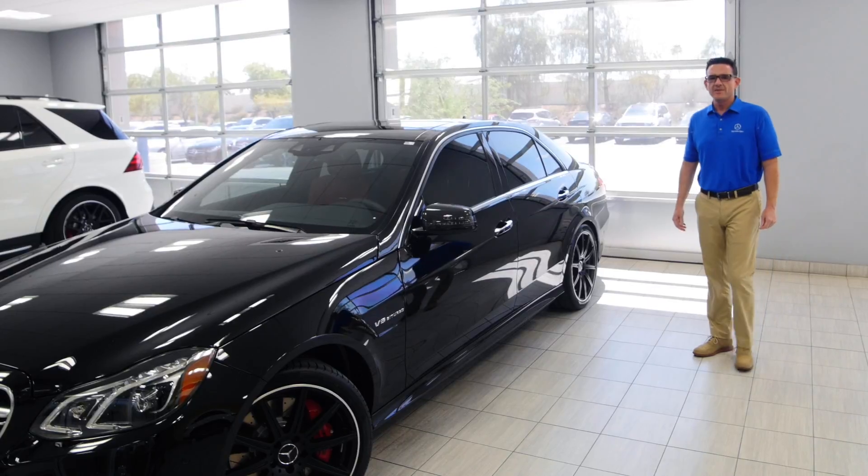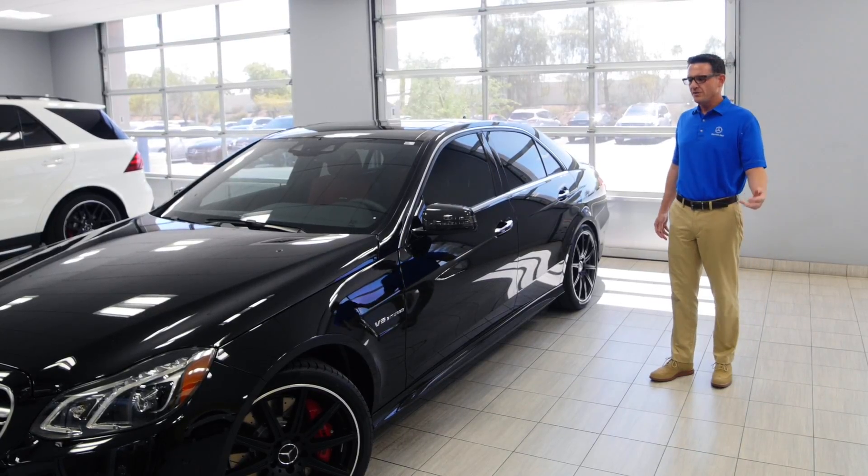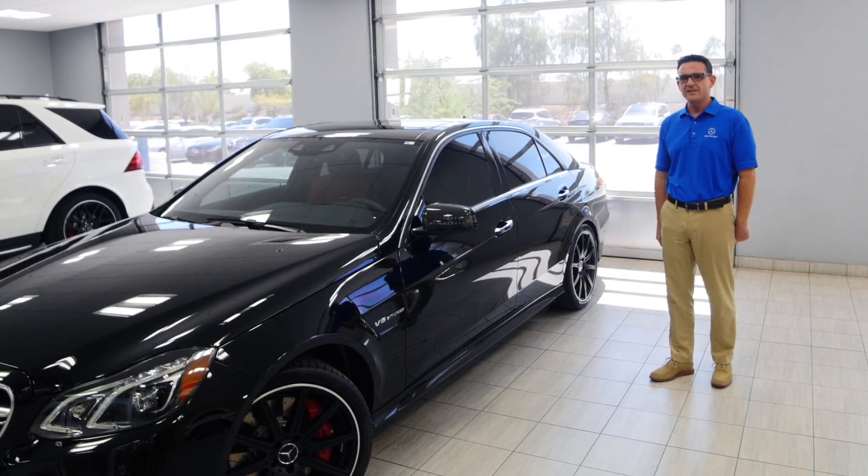Hi, my name is Nick Russo from Mercedes-Benz Arrowhead, and today I'm going to show you the 2016 E63 AMG.